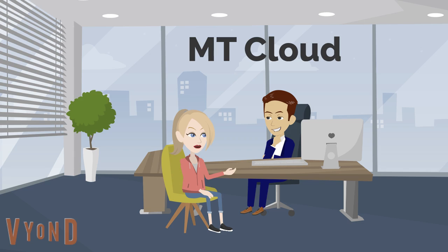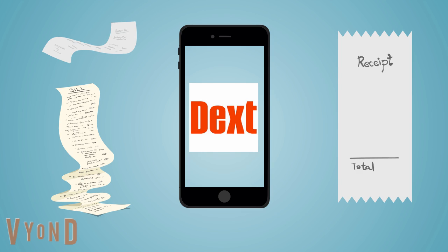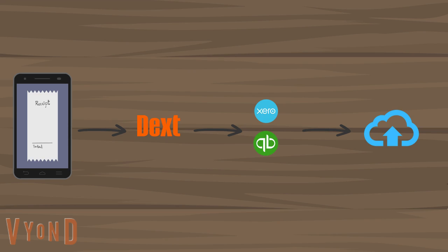As Amy is already on a cloud package, Dan suggests using Dext. Dext is a great software which allows you to process and store all invoices and receipts, either via an app or through an internet browser. In Amy's case, the mobile app is the best option. Here, Amy can photograph each invoice and receipt and upload directly to Dext. Dext will then process the photo, publish through to her cloud accounting package, and store the photograph digitally.